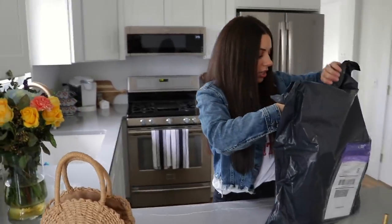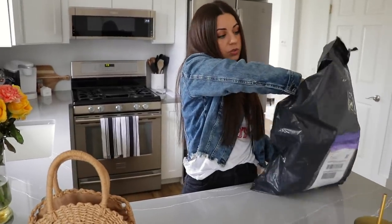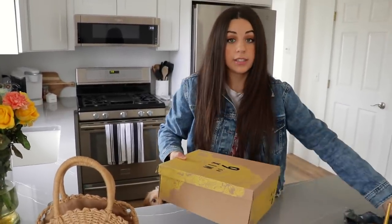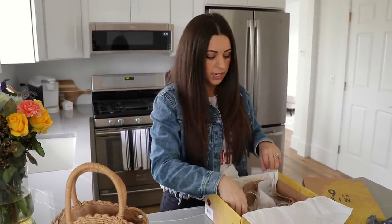I just got a package in the mail — it's shoes that I ordered from DSW that I've been waiting for. I thought I would show them to you guys so you can see if I like them. They're by the Mix No. 6 brand. I got a really good deal on them because they were already pretty cheap and then I had a $10 coupon.